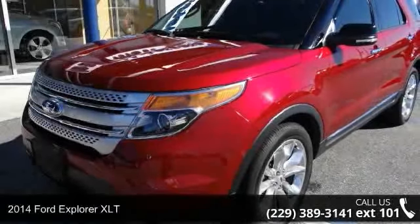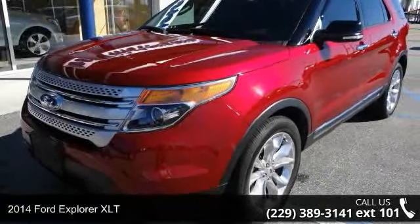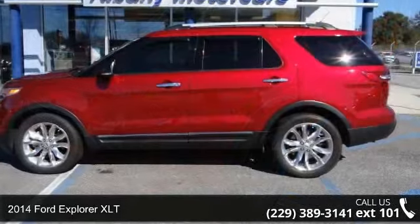Step into the 2014 Ford Explorer XLT. This may be the set of wheels you've been looking for.